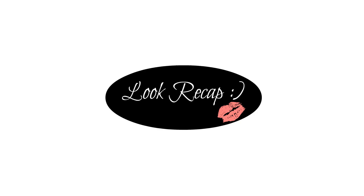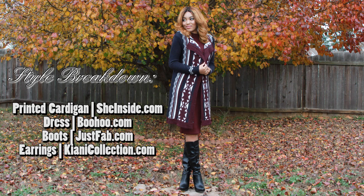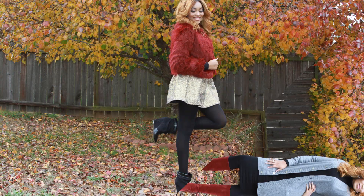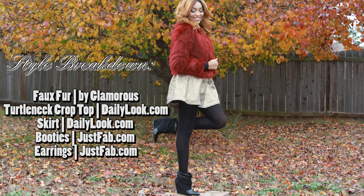The holiday season is perfect for adding a little bit of everyday glam to your wardrobe, and here's a great way to also save some money. Daily Look is having a holiday promo for their Black Friday sale and all of the information for this fabulous promo will be listed down below.